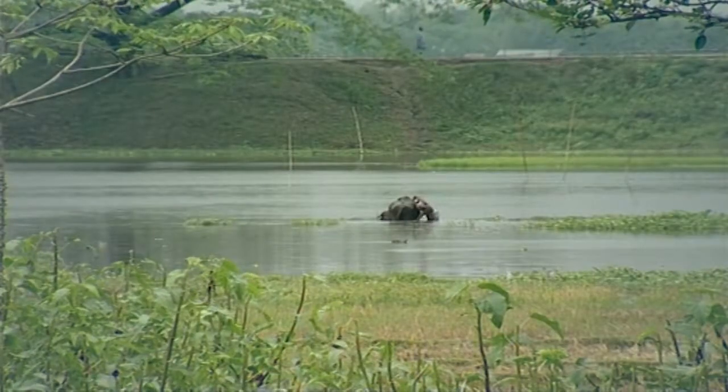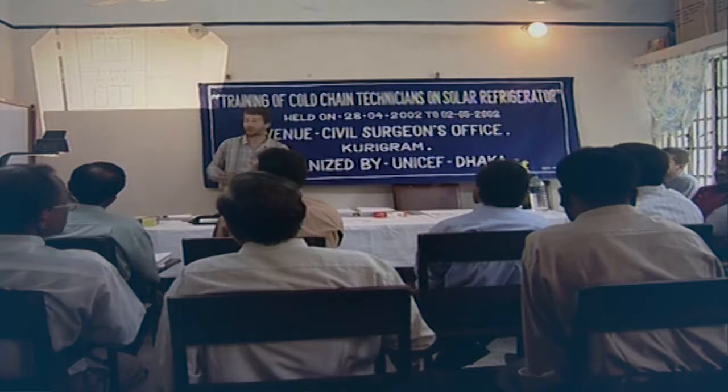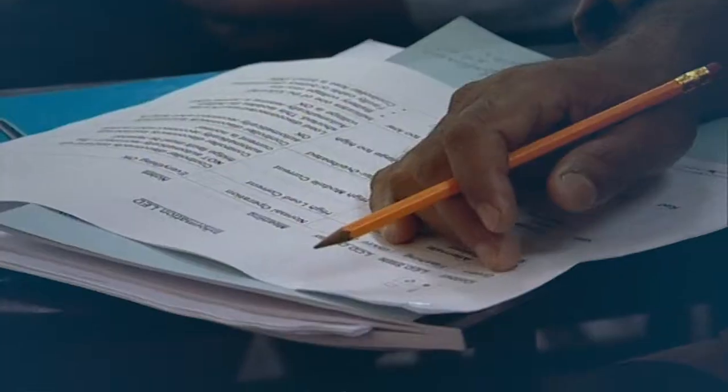Part of our service includes on-location training which helps cold chain technicians to make the most of our solar vaccine refrigerator systems in the remote areas they are deployed.